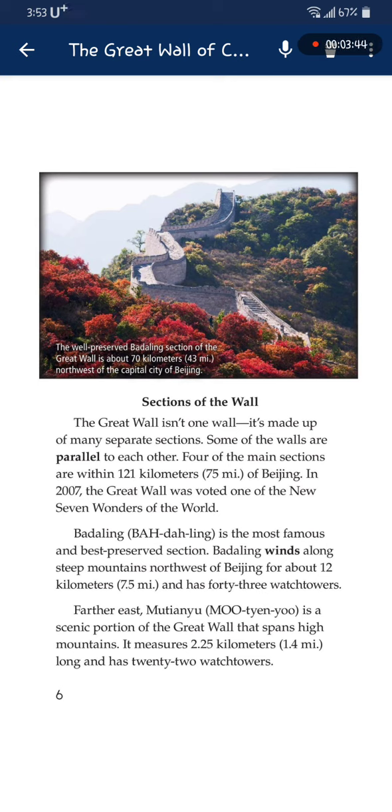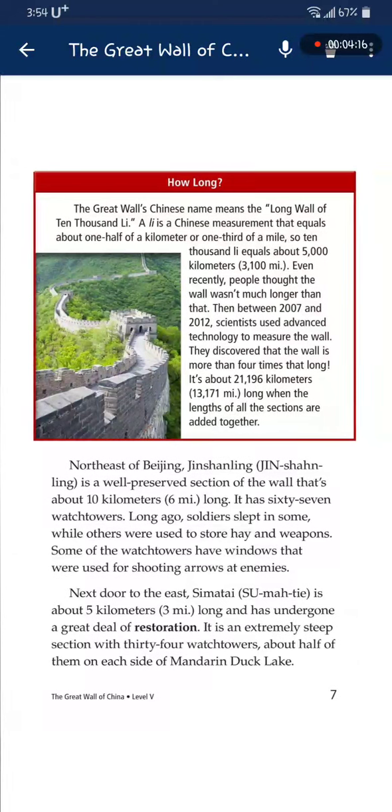Badaling runs along steep mountains northwest of Beijing for about 12 kilometers and has 43 watchtowers. Farther east, Motieno is the scenic portion of the Great Wall that spans high mountains. It measures 2.25 kilometers long and has 22 watchtowers. Northeast of Beijing, Jinxianling is a well-preserved section of the wall that's about 10 kilometers long and has 67 watchtowers.